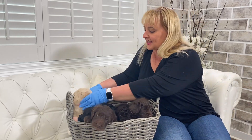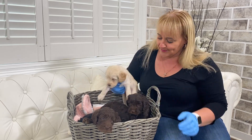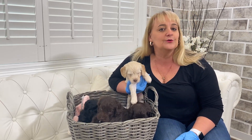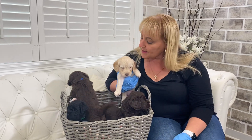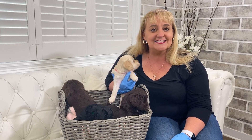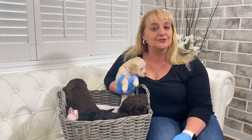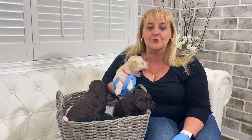So this litter again — our F1B small Goldendoodles, this is our Harmony litter — you can see just beautiful little babies. If you are interested in these, I do think there's maybe a spot or two still available. But if you're interested in something a little different, please reach out to our adoption specialist and let them know, and they'll help find the right puppy for you.